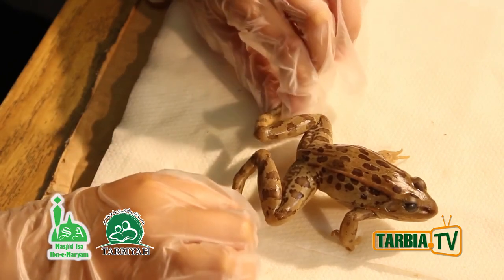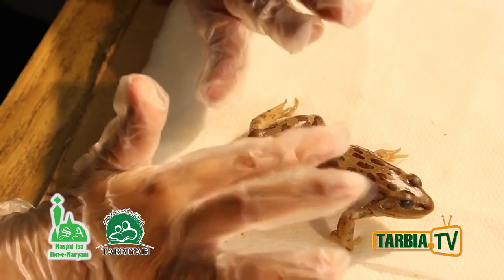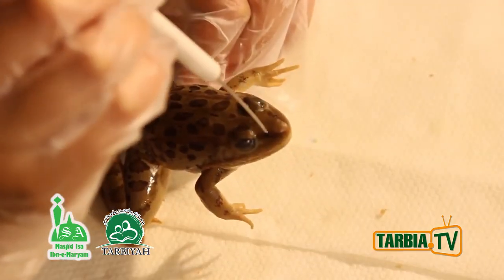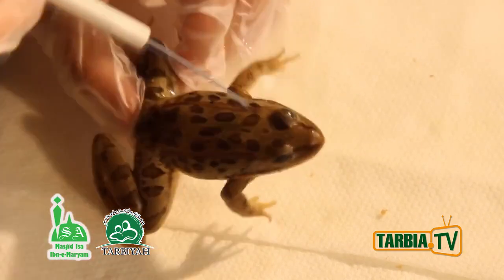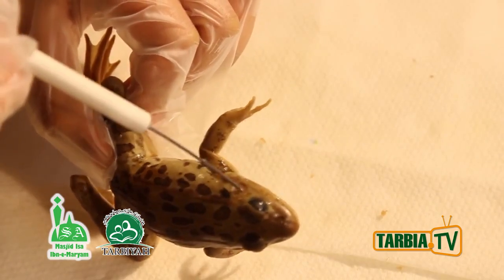For right now we're just going to explain some visible structures you can see right out of the body. These holes here are the external nares. These are the eyes, and these are the tympanic membranes — instead of ears, they use these to hear.